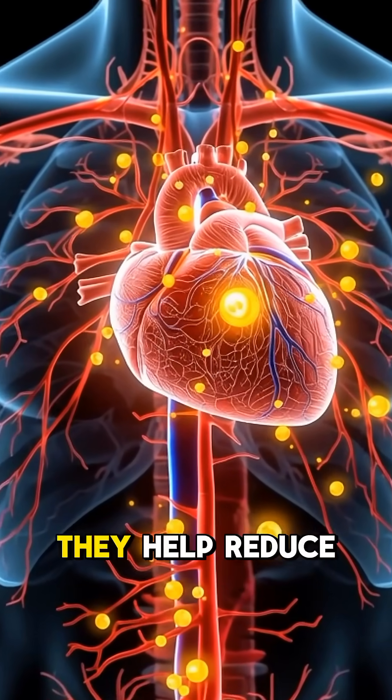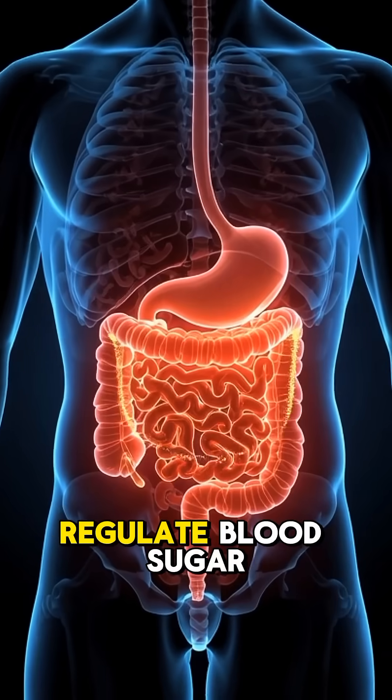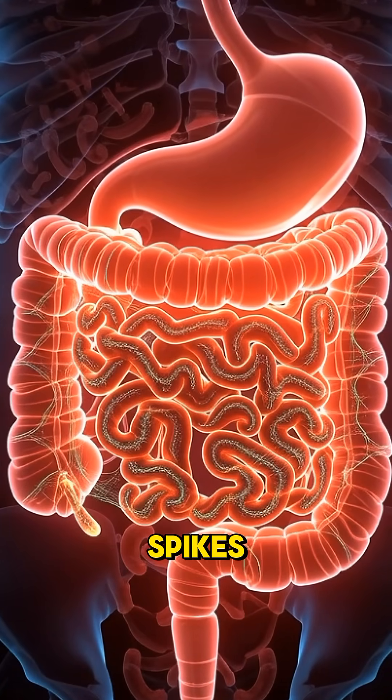Flavonoids in lemon support heart health. They help reduce inflammation and improve blood circulation. Lemon also helps regulate blood sugar levels — its fiber slows sugar absorption, preventing sudden glucose spikes.